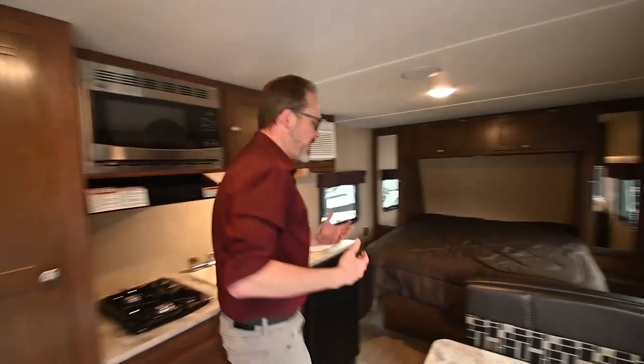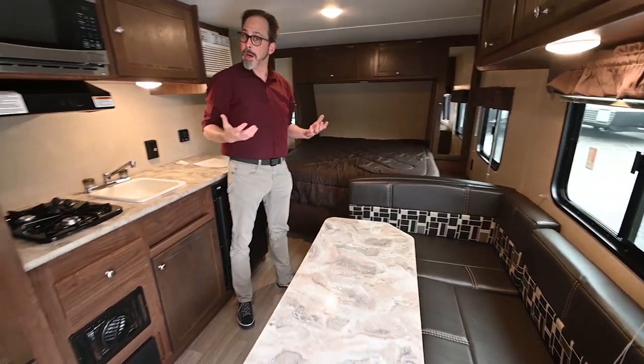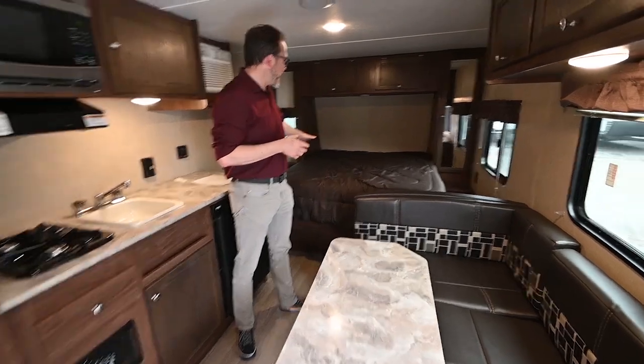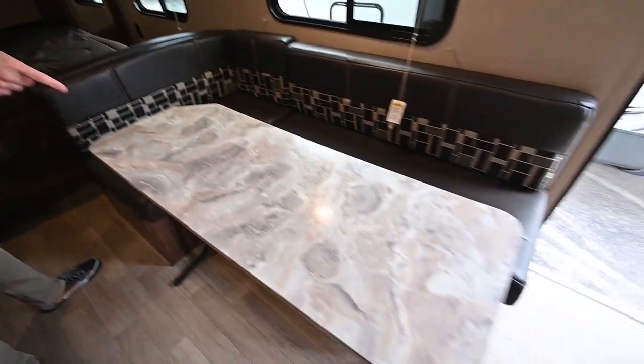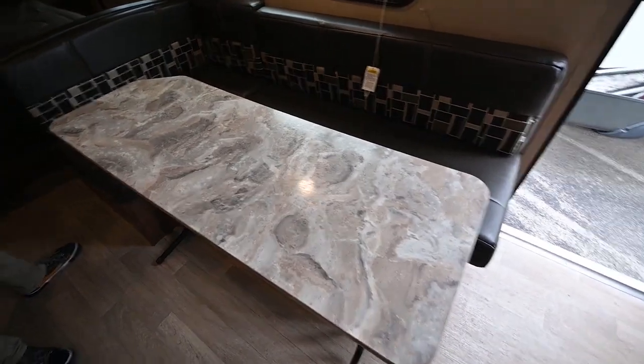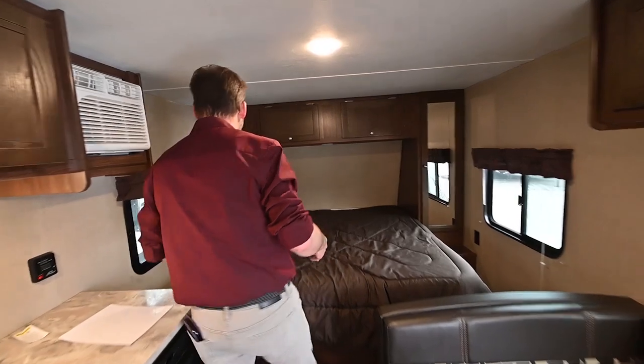When you step inside, it's a really nice spacious open floor plan, which is really good on the small trailers. It makes the trailer actually feel bigger than it is. Got a queen-size bed up front. You can sleep a couple extra people here at the dinette, so small trailer can fit quite a few people inside.